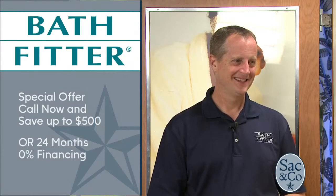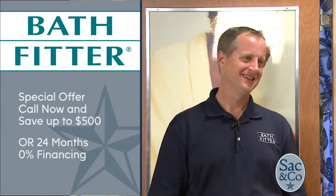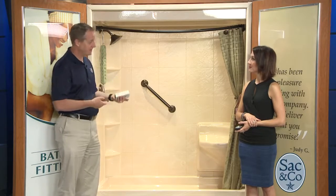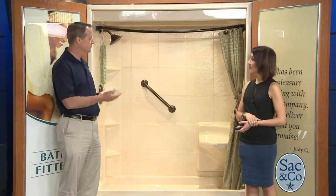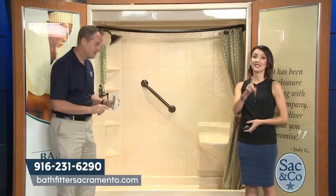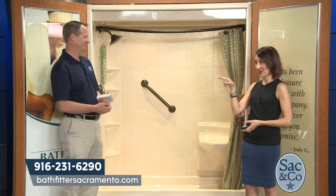The one-day installation process starts with a sales consultant coming to the customer's home to help design everything and pick all the custom options. Everything is custom made and sent to one of Bath Fitter's factories. The installer arrives between 8:30 and 9:30 in the morning and finishes by 4 or 5 in the evening. You let the silicone dry overnight and enjoy your new shower the very next morning.